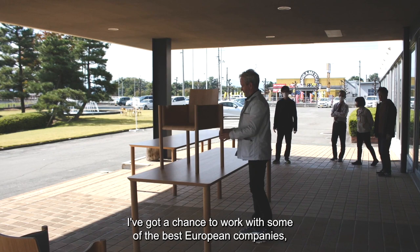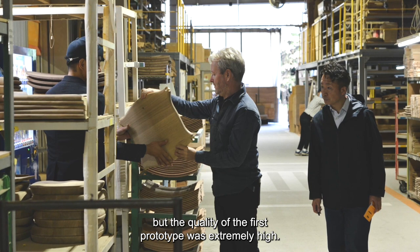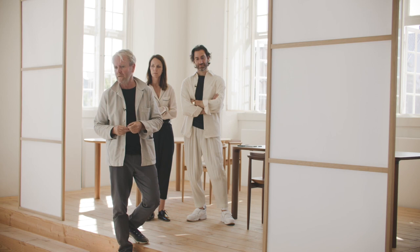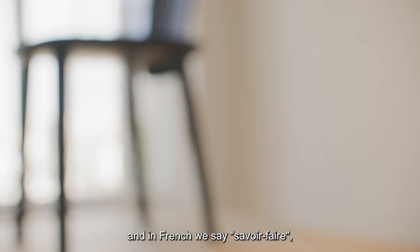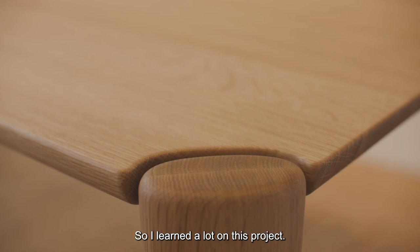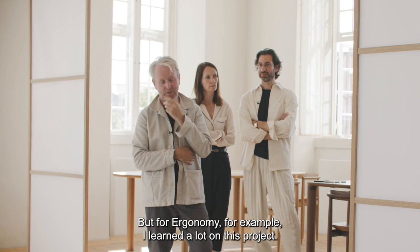We cannot compare it with what is done in Europe. I've had the chance to work with some of the best European companies, but the quality of that first prototype was extremely high. In French we say savoir-faire — the extreme quality in each thing. I learned a lot on this project. I thought after so many chairs and projects I had a decent knowledge, but for ergonomics, for example, I learned a lot.